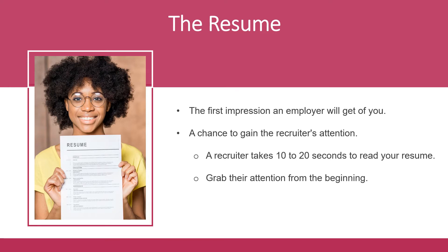The resume is the first impression an employer gets of you, and it's your chance to gain the recruiter's attention. The recruiter takes about 10 to 20 seconds to look over your resume, so it's really important that you structure your resume in a way that pulls a reader in immediately. Some employers may take even less time — they'll have a yes, no, or maybe pile when they initially go through resumes, so you want to impress them in those first few seconds to make it into the yes pile. You want to grab their attention from the beginning and stand out.